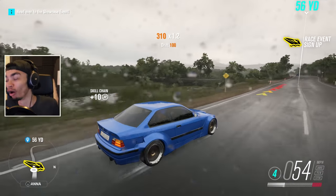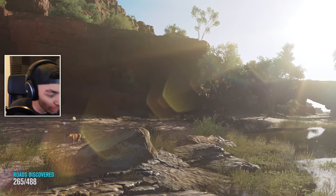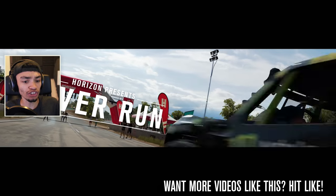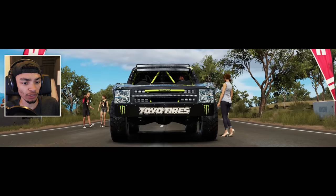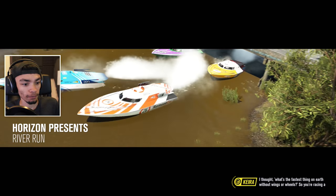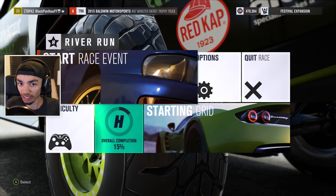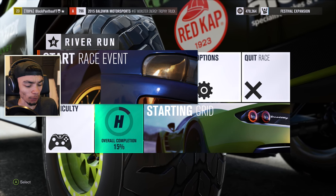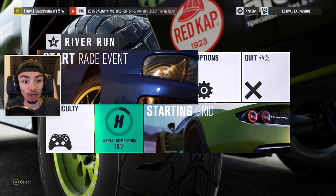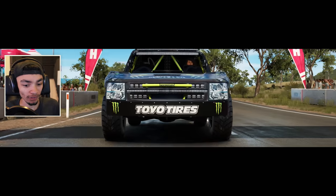We're here at the event now. I didn't even know this river was here - that's where the boats are going to be. Let's start this event. Animals on the loading screens are the only place you'll probably see them. What are we driving? It's the trophy truck. I was expecting something a little bit different. I thought - what's the fastest thing on earth without wings or wheels? So you're racing a team of power boats. I wish I had listened to what she said.